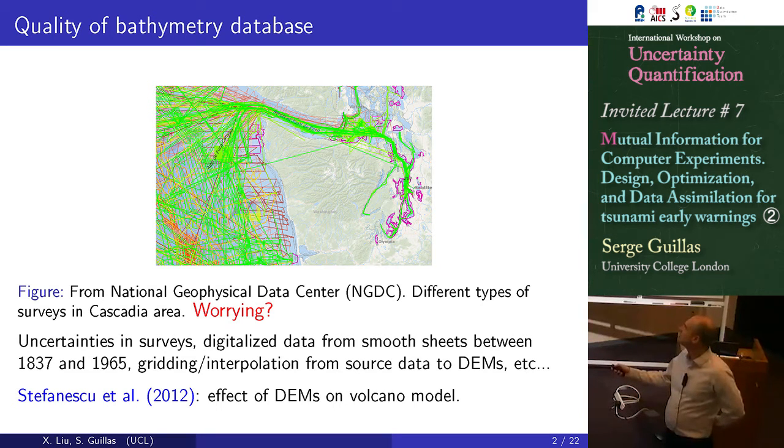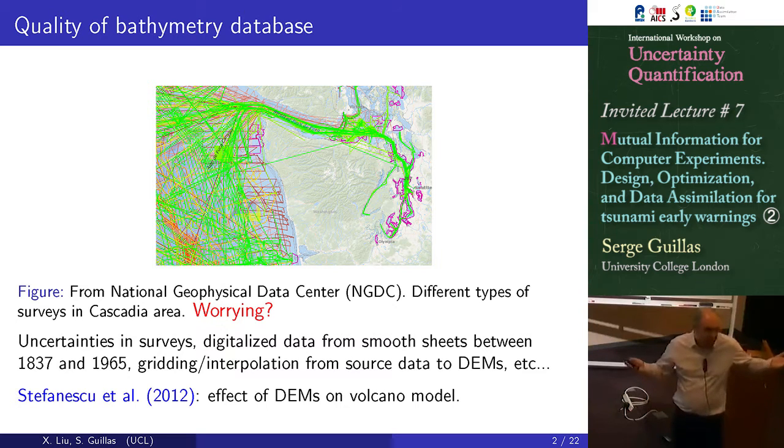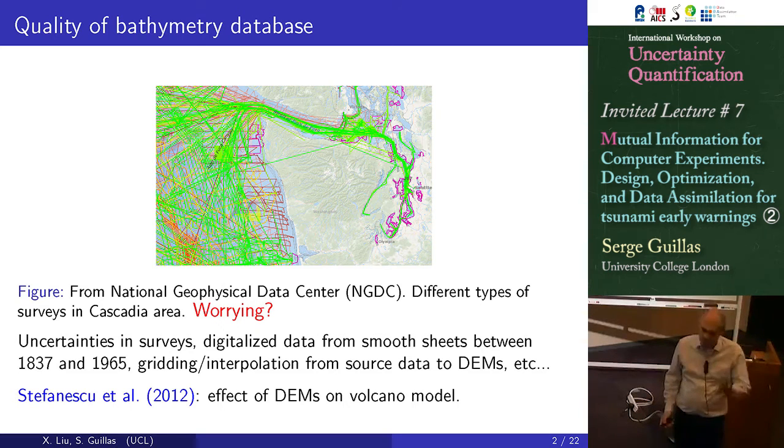In very shallow water, in Washington State, they have a LIDAR study that has been carried out. When it's clear water, it's a very nice data set — very shallow water. In between, it's not very clear what's happening. And shallow water is exactly the place where the tsunami is amplified. The tsunami wave travels very fast in deep ocean and then slows down and is amplified in shallow water as well.